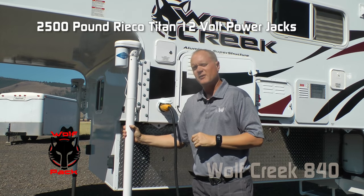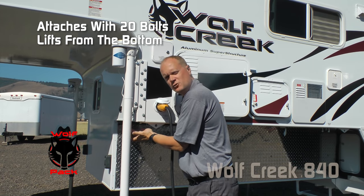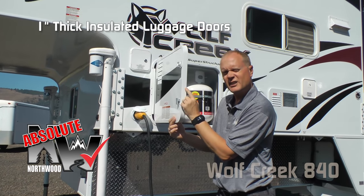Part of the Wolf Pack are these 2,500-pound electric jacks, bolted on with 20 bolts on both the bulkhead and the sidewall, with a bracket that wraps around so you get full impact lifting. Also, an absolute Northwood feature: all the compartment doors are 1-inch thick and insulated.